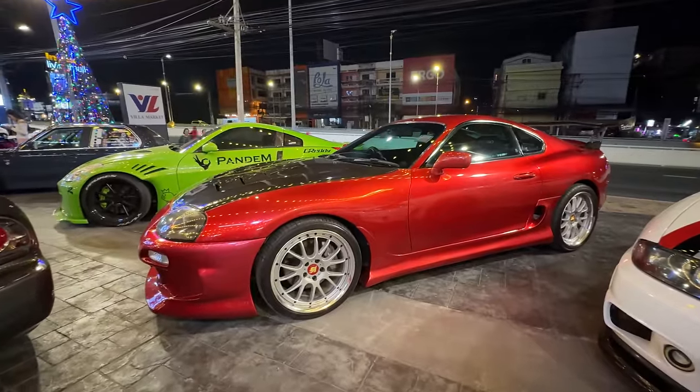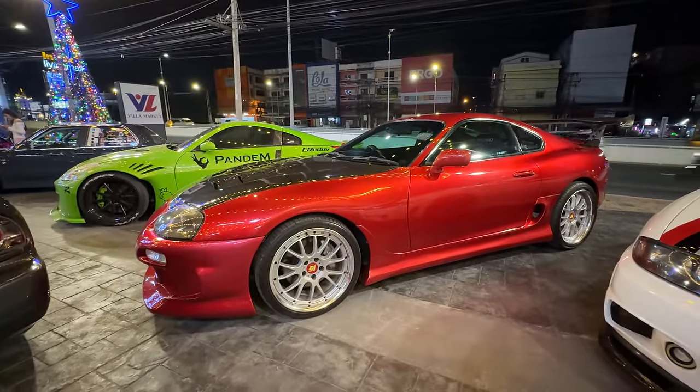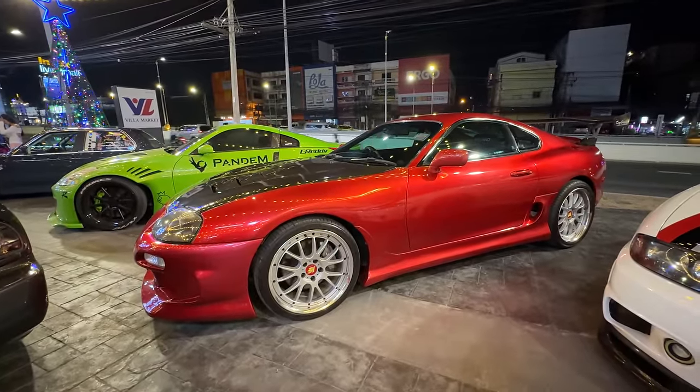Nice! A Supra Mark 4 - my personal dream car. My New Year's resolution for 2024 is to buy a Mark 4 Supra, I just have to have one. It's a very unique color, definitely not factory, with nice Work wheels. When I buy my Supra it's going to be royal sapphire blue, stock body, stock wing, lowered on nice wheels.